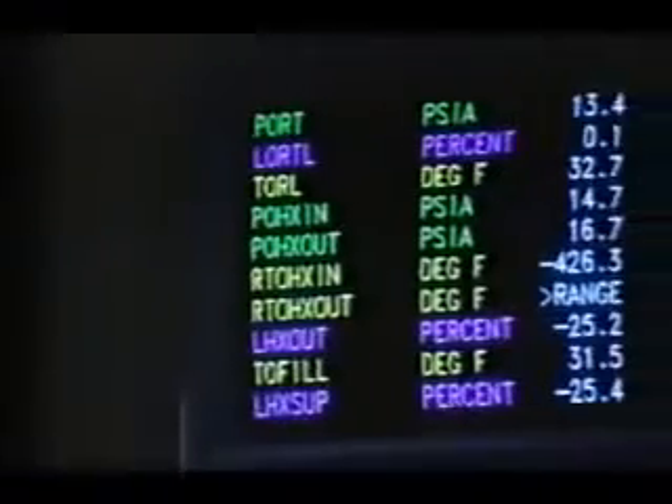Vehicle Electrical: go! Light Control: go! DCLS Monitor: go! Light Termination System: go! Telemetry: go! RF: go! Complex Systems Instrumentation.